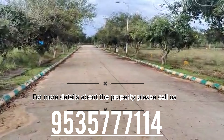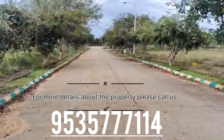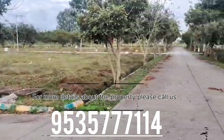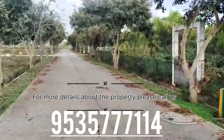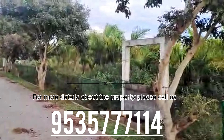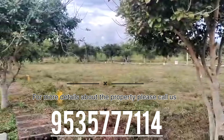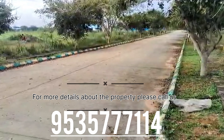This is a 40 feet main road. This layout is in Chandapura, attached to Surya City Phase One. The layout starts from here — this is a very big park, and all of these are the plots.